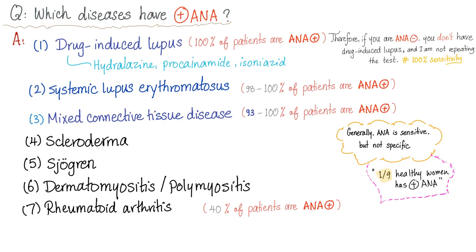Which diseases have positive ANA? The first is drug-induced lupus — 100% of patients with drug-induced lupus have positive ANA. Therefore, if you have a negative ANA, you don't have drug-induced lupus. Period. I've already ruled out drug-induced lupus.